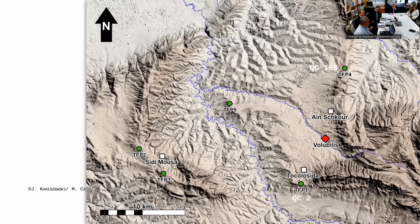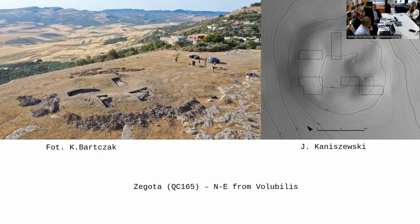The second site, QC 165, which we call Zagota, is the southernmost to northernmost station we believe is also a march tower, with some points between that give an idea about one part of the valley of Volubilis. The site, which we started to excavate last season, is situated about 15 kilometers north of Volubilis with very good visibility to the east, north, and west, but not the best visibility to the south — though we believe it was supported by other sites between El Melali and Zagota.